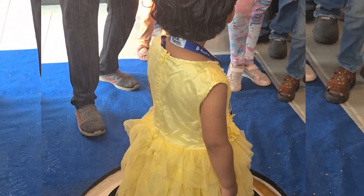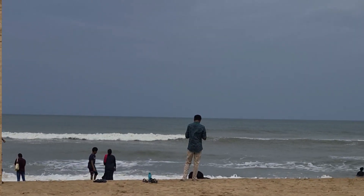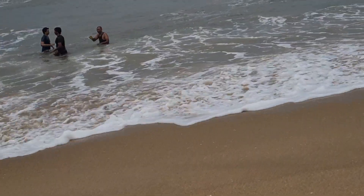We're going to ECR beach. Here we're going to have a nice and clean beach. You can see the beach with beautiful white sand.